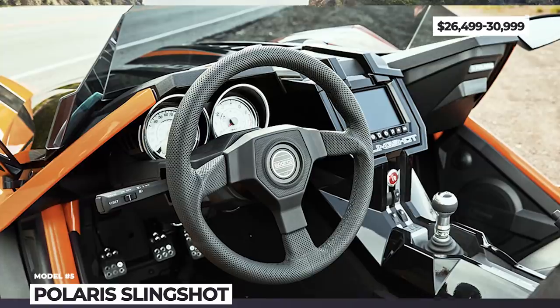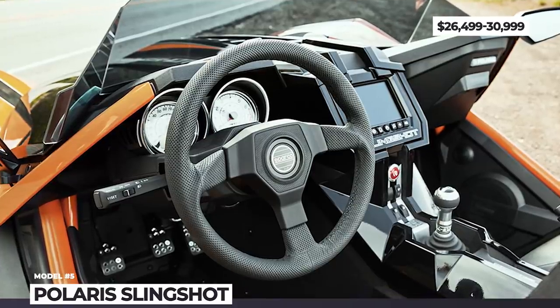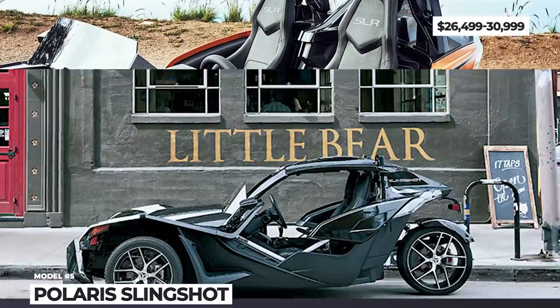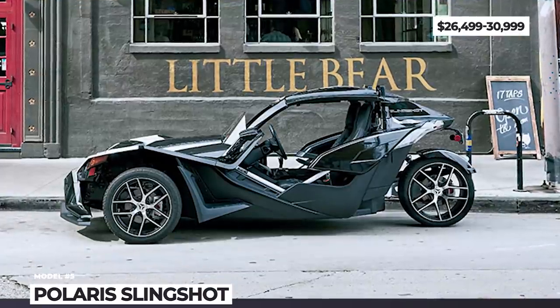Which is the most exciting new three-wheeler of 2020 and 2021? Make sure to explore the entire lineup before making a decision. Like this episode — let's keep rolling!